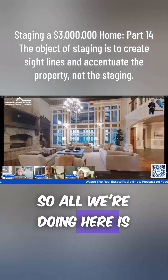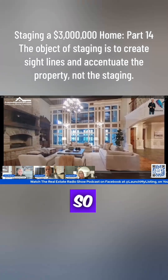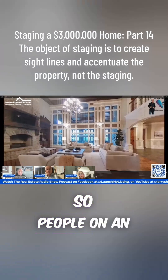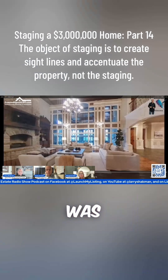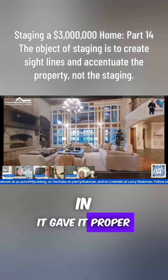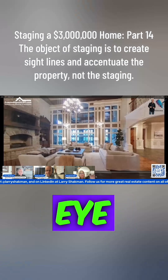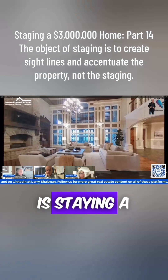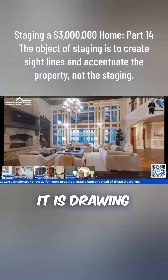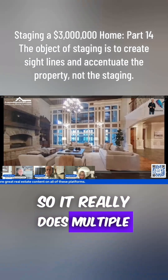All we're doing is showing the potential of what a buyer could do. This room was ginormous. When we put the furniture in, it gave it proper scale and brought it in. Before, if you saw it empty, your eye went straight up. Now your eye stays a little bit lower and it draws you into the room, so staging really does multiple things at once.